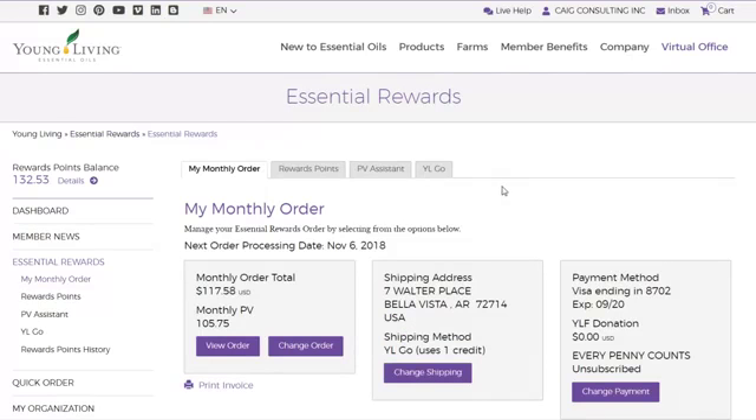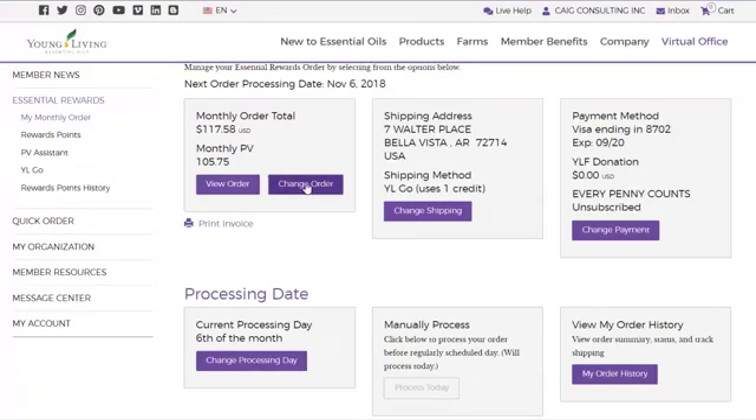So you go into your virtual office and click Essential Rewards. They may have just changed how this looks. Mine is going to process on November 6th, 2018. Always, always, always click Essential Rewards — do not click Quick Order — and then just choose Change Order.